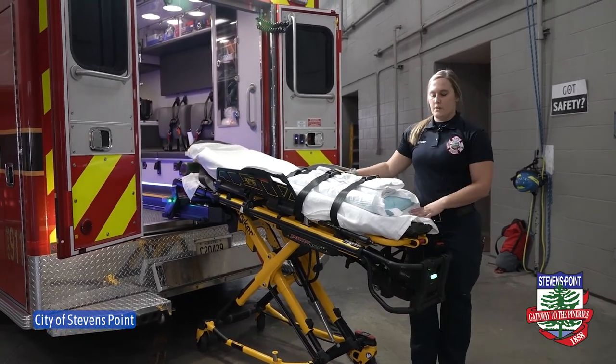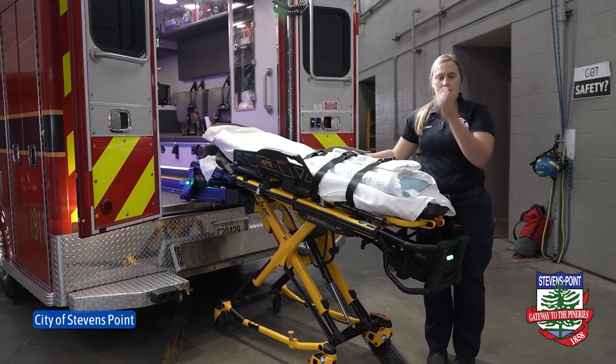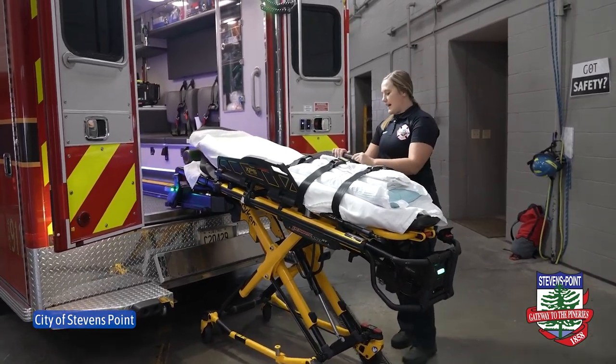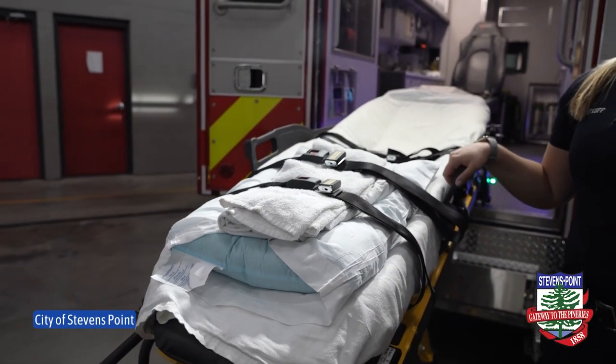This is our stretcher — this is where all of our patients lay anytime we have to transport them to the hospital. We're fortunate enough to have a power cot system; it lessens our risk of back injuries and helps us with lifting power.